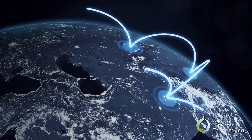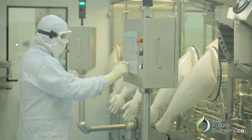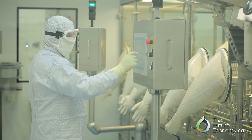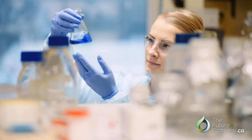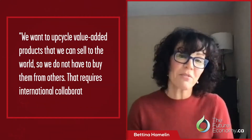We also need to connect not only nationally but internationally, because a lot of jurisdictions are very much into this. The U.S. just invested — out of an engineering biology research council — in a biomanufacturing design piece, $87 million out of DARPA. They're going to build modules of biomanufacturing. We're talking to them about collaboration. We want the world to be the market for Canada — we want to upcycle value-added products that we can sell to the world so that we don't have to buy it from them. That requires international collaboration, and CanDesign has established that as well.